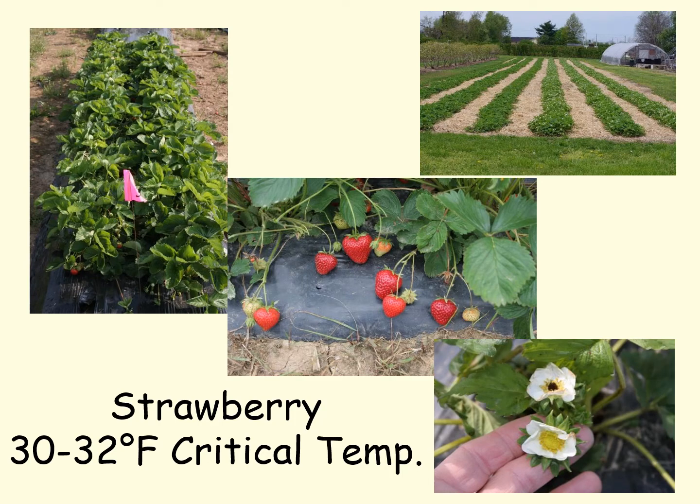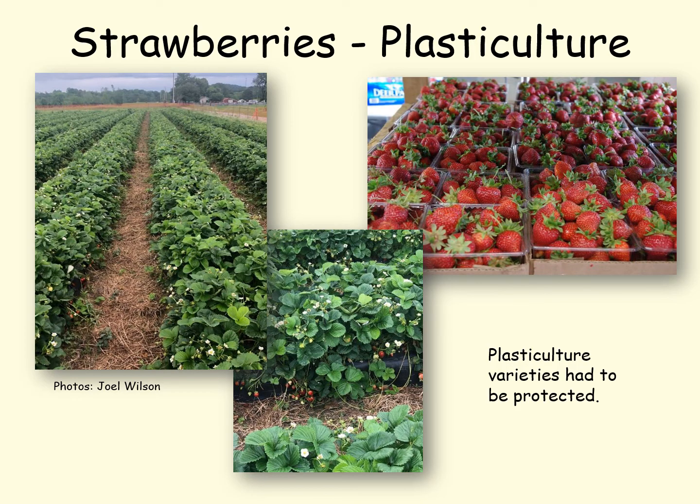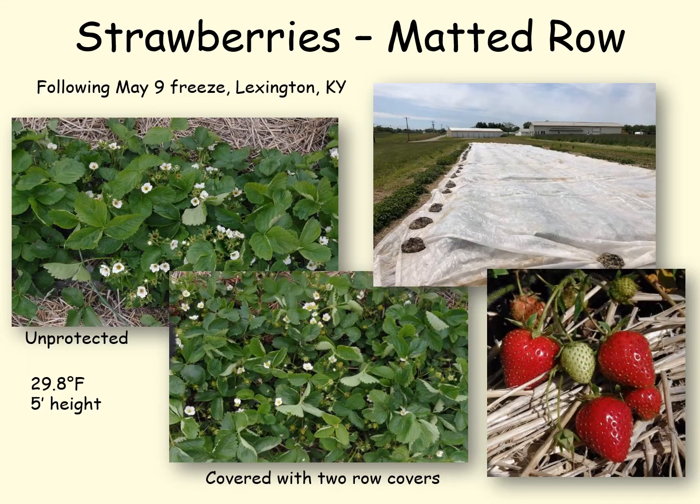We have quite a few strawberries in the state. You can see on the left here an injured flower and an uninjured flower. Plasticulture strawberries bloom three to maybe four weeks earlier than matted row strawberries, so plasticulture growers know they've got to protect their strawberries and they use a number of different techniques — mostly floating row covers over the berries, pulling one or maybe two row covers over when it really gets cold. Here we have a matted row planting covered with two row covers — the Galetta variety. The plants covered with two row covers survived, while the unprotected one in the upper left shows a lot of dead flowers.